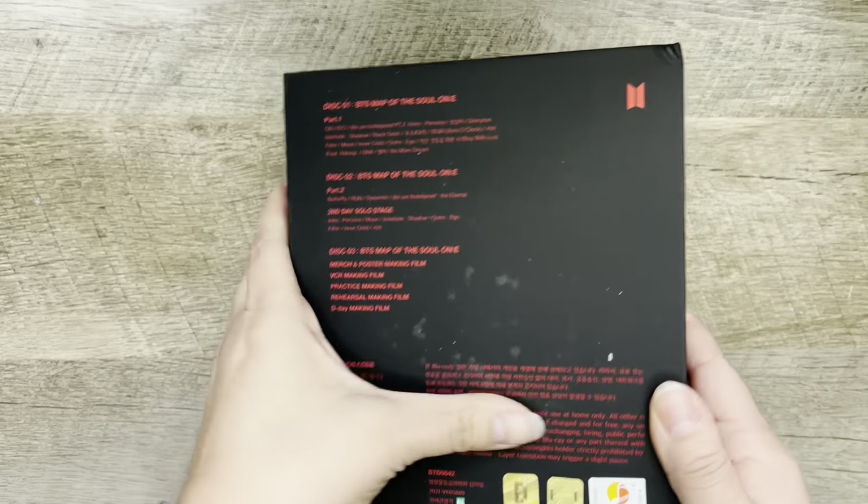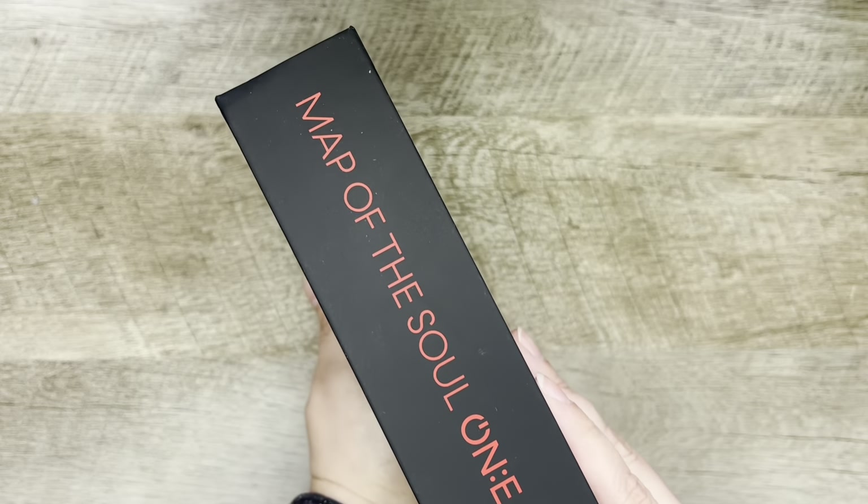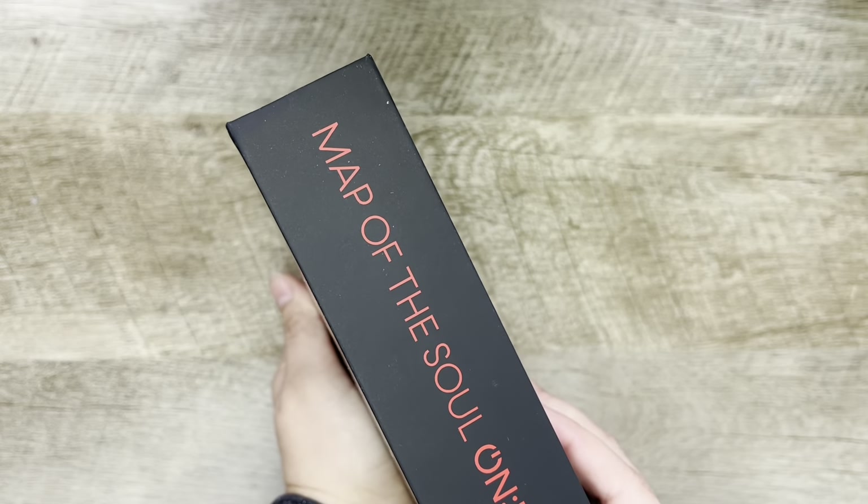Hey guys, welcome back to my channel. Today I'm going to be unboxing the BTS Map of the Soul ON:E. This is the Blu-ray. I already did an unboxing of the regular DVD. I bought a bunch of these on Weverse, and this is my copy that I'm keeping. So we are going to do a quick little flip through. Let's get started.